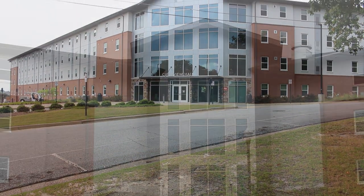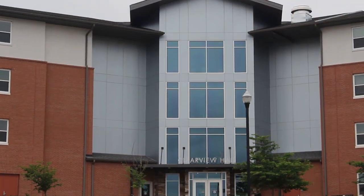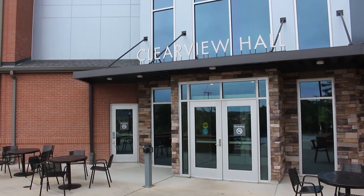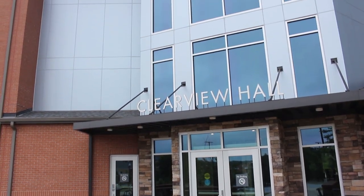Located on Columbus State University's main campus, Clearview Hall is one of our freshman housing areas. It is a suite-style building and has walking distance from many of your classes and campus services.